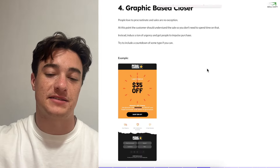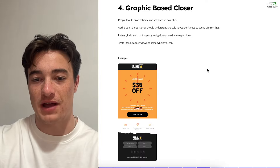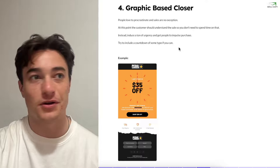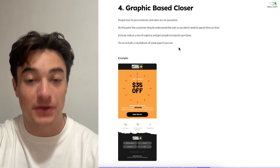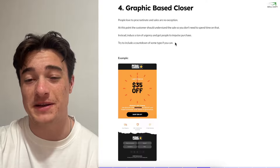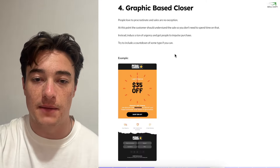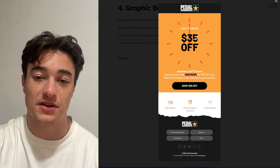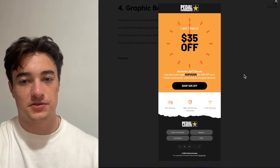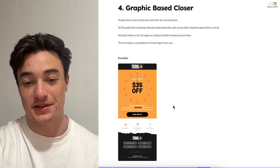Then we have a graphic-based closer. We had the teaser, the graphic-based launch, the graphic-based reminder, and now we're ending with a graphic-based closer. We want to induce a lot of urgency — people love to procrastinate and sales are no exception. At this point the customer has received three emails and understands the sale, so you don't need to re-explain it. Just induce urgency with a graphic or a timer. This brand used a GIF of a timer ticking around the clock — 'Absolute last chance' — super simple. The customer can't scroll away; it's right in their face.